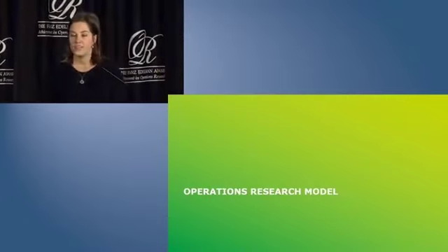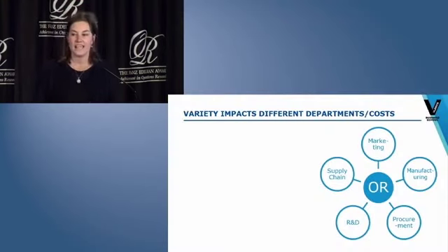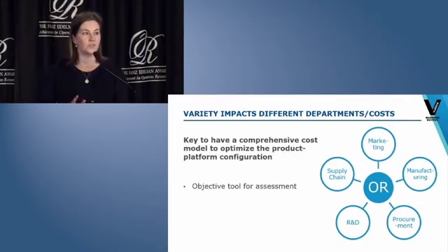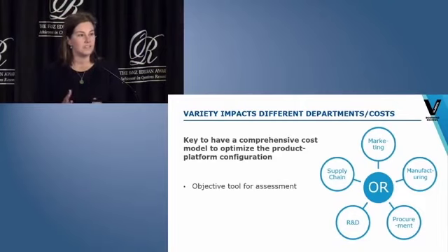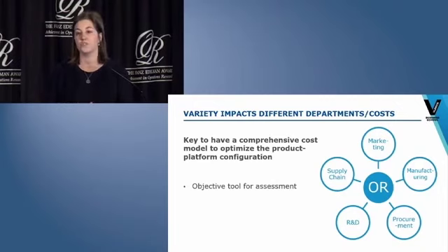Let me elaborate on the operations research model we developed to cost-efficiently introduce platforms at Barco. A key aspect of our model is that it includes all relevant costs impacted by platforms. The introduction of platforms has an impact on R&D, on procurement, on inventory management, and on manufacturing. As a result, each department has its own opinion on how the optimal platform configuration should look like. By developing a comprehensive cost model that takes into account the influence from these different departments, we obtained an objective tool that stopped the endless philosophical discussions between departments on how the optimal platform should look like.